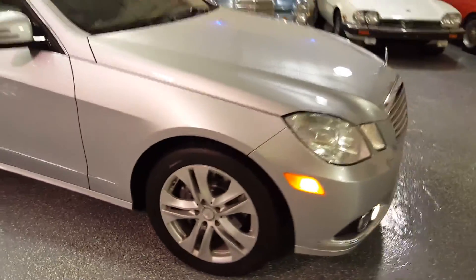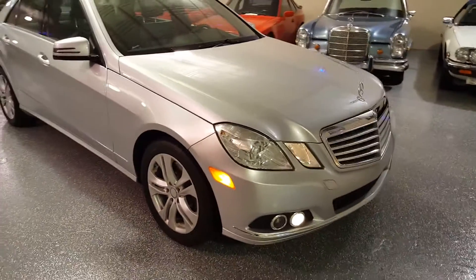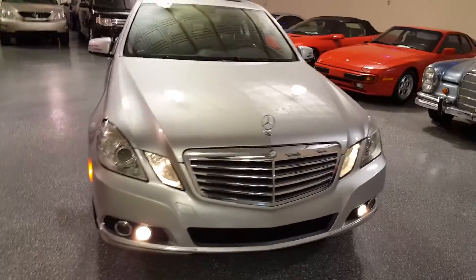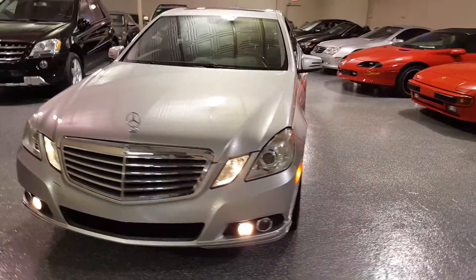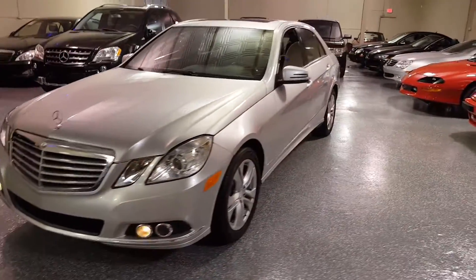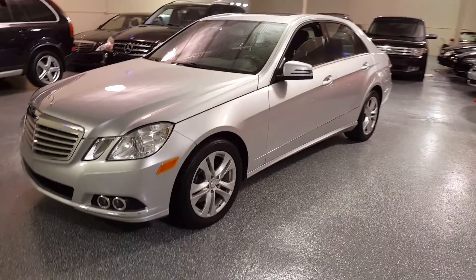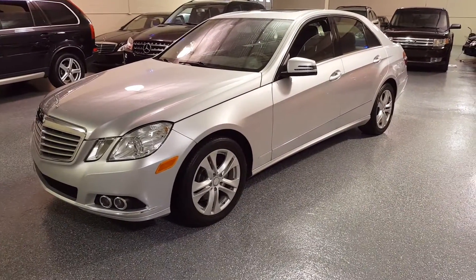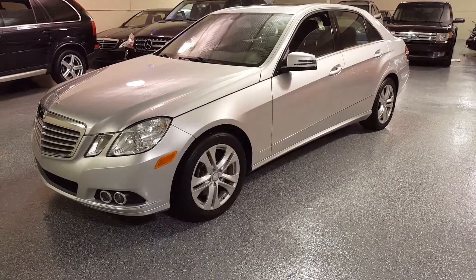Runs and drives excellent. Very well maintained — a beautiful, luxurious Mercedes sedan. Thank you for looking in. Give us a call. We'd love to tell you more about this E350.